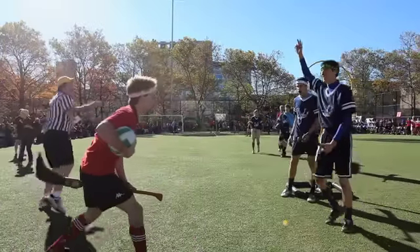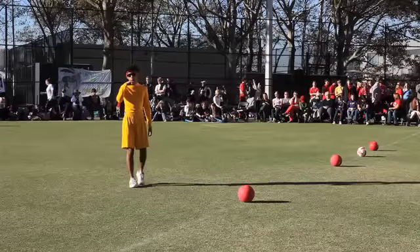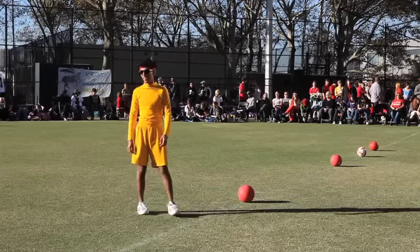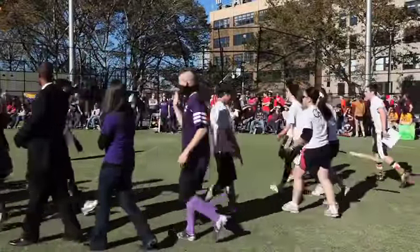The goal of the game is to get as many points as possible. When you get the quaffle through the hoop, you get ten points, and the game ends when the seeker catches the snitch, which is worth 30 points. The snitch runner is a neutral player — not on either team, and he's usually a track runner, so he's good at running. He can run anywhere on or off the field and do whatever it takes to keep the seekers from catching the snitch. When it's caught, it's worth 30 points and ends the game, and whichever team has the most points at the end wins.